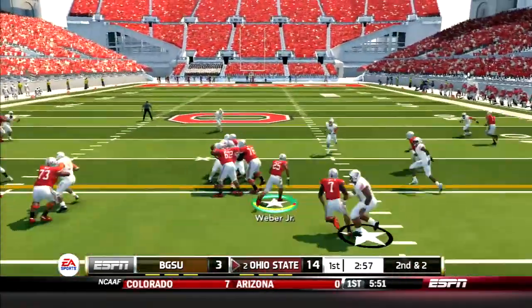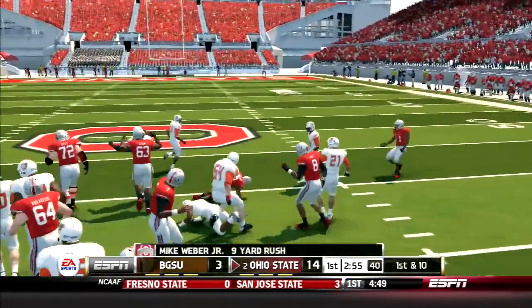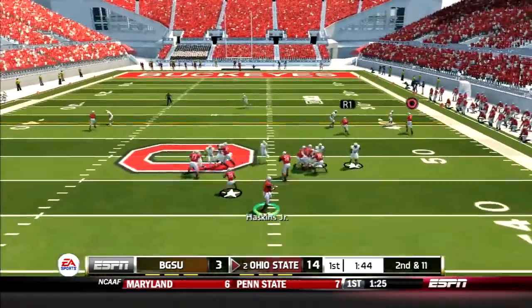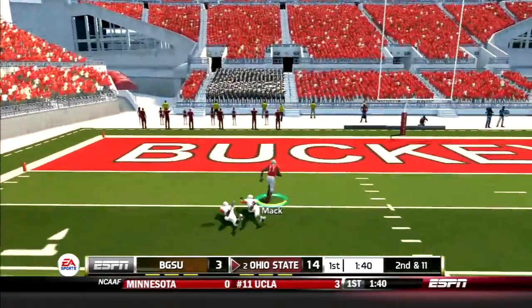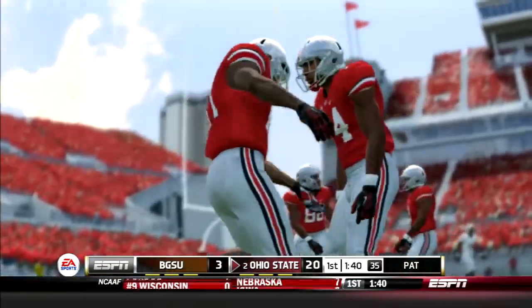Now it's time for the running game for Ohio State. Mike Weber goes up the middle for a gain of 9 yards. Then Haskins shows off his arm again, this time hitting Austin Mack in stride for a 51-yard touchdown. Zone 6 is having a great first quarter.